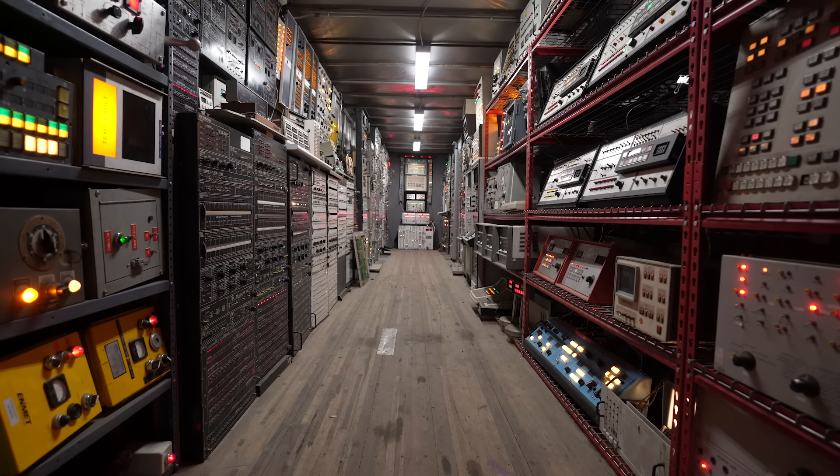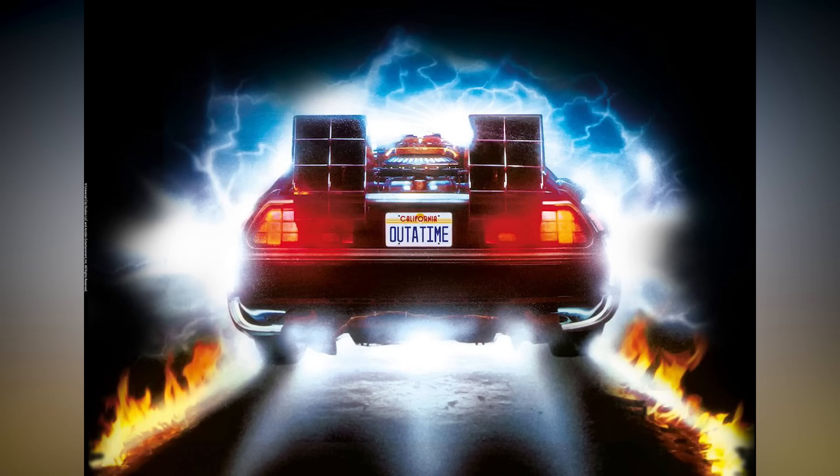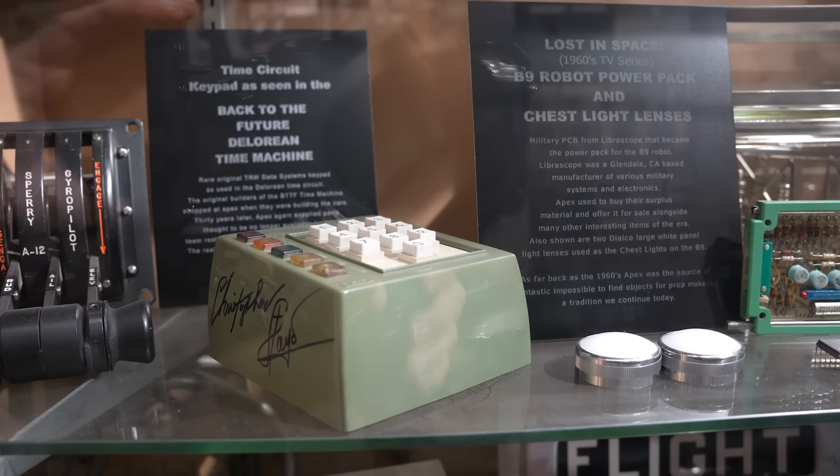Apex Surplus is a legendary electronics store visited by hobbyists, engineers, Hollywood prop makers, you name it. Some of their iconic creations include the DeLorean Time Machine from Back to the Future — it was built entirely from parts found at Apex.